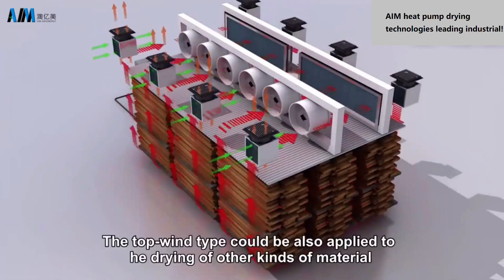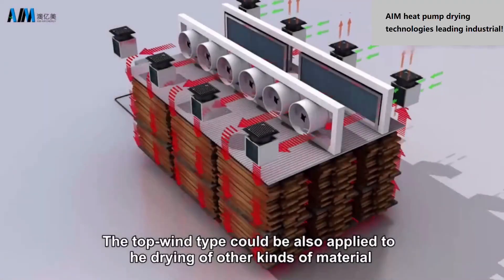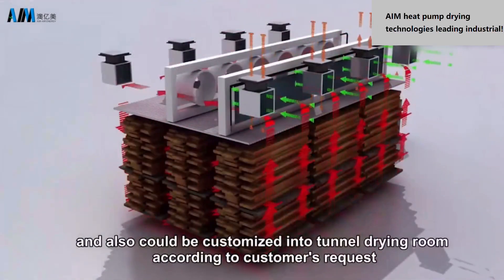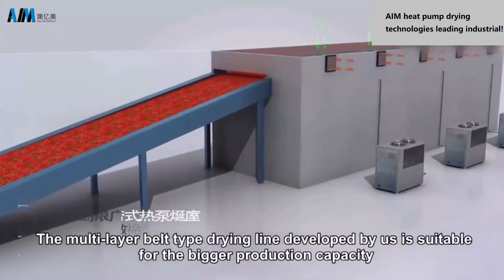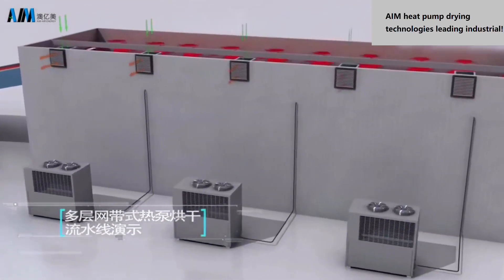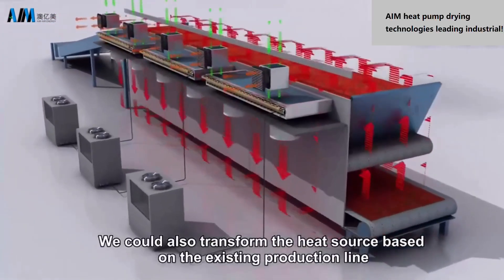The top-wind type can also be applied to heat drying of other kinds of materials and can be customized into a tunnel drying room according to the customer's request. The multi-layer belt type drying line developed by us is suitable for bigger production capacity, and we can also transform the heat source based on an existing production line.